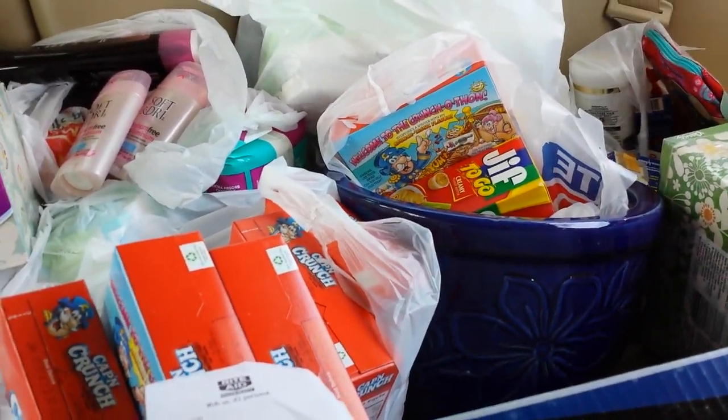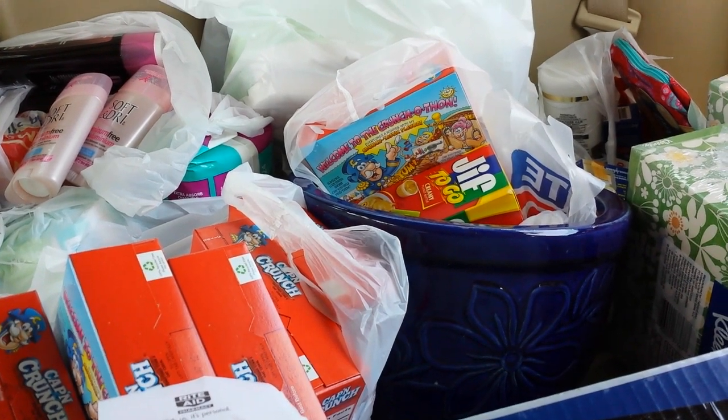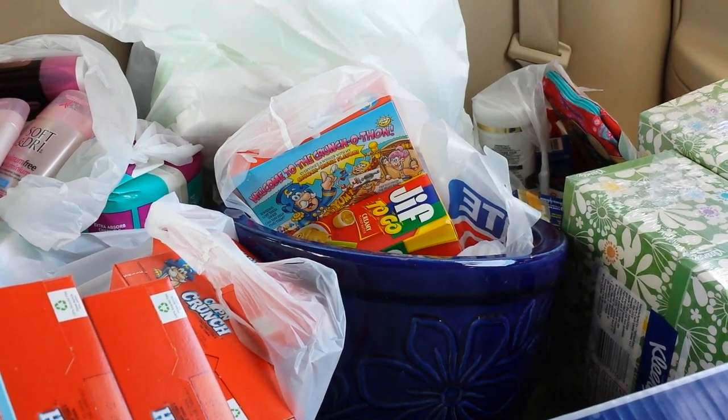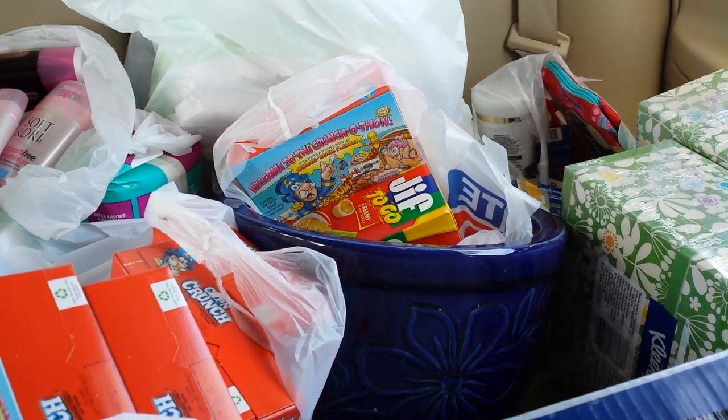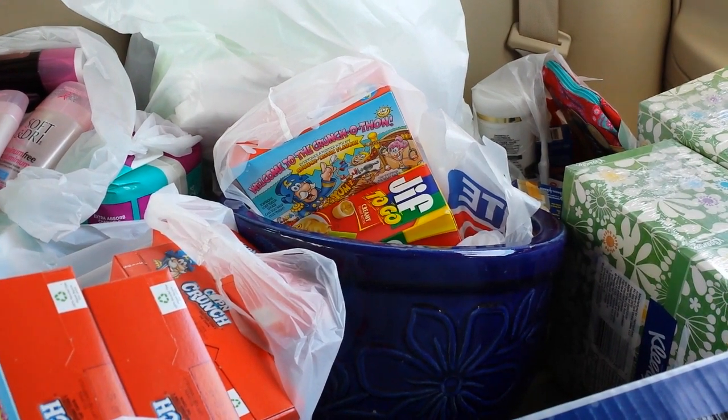I forgot to mention in my preview videos — I made two for this week. So if you haven't watched them yet and want to see the deals spelled out, go watch those. When I get home and get a chance, I'll make a video and show everything.